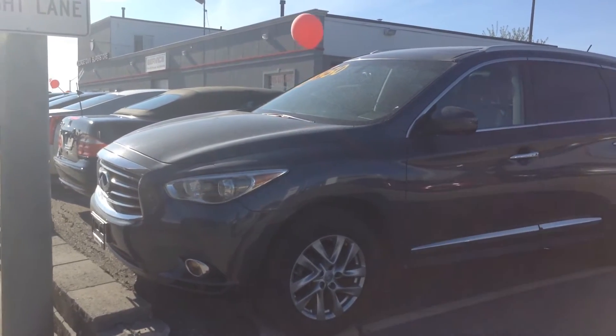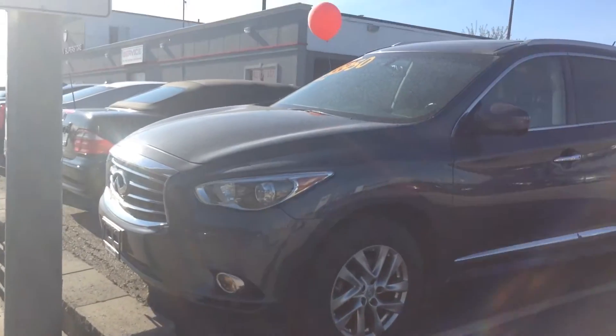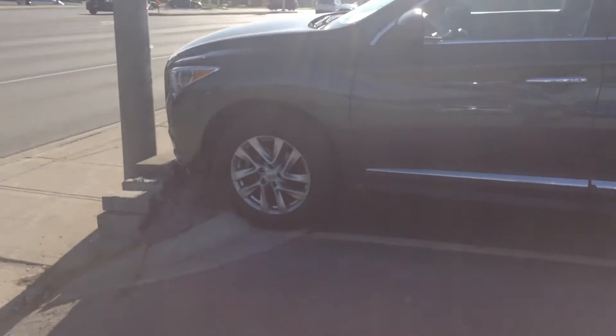Hey there, how's it going? This is Jazz from George MTF Superstore. This video is for InderDeep on the 2013 Infiniti JX35. As you can see InderDeep, this vehicle is in fantastic condition.